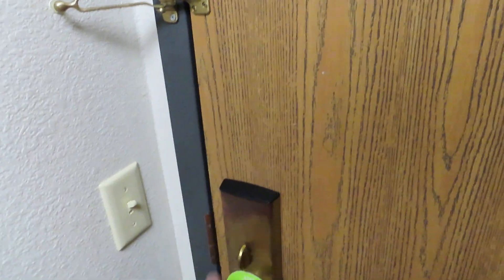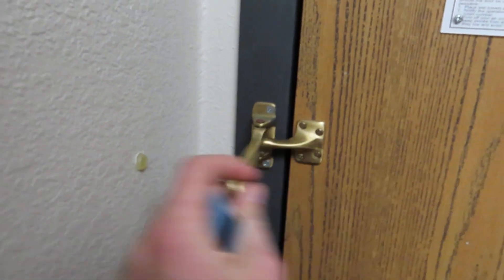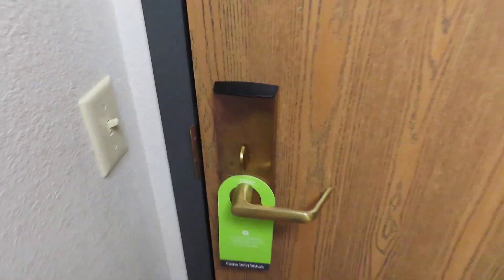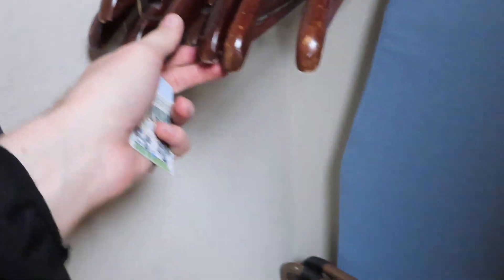These are older style key card readers. The room was dark when I came in, so I've turned on some lights. Looking right away, we have a latch, we have the peephole, we have the deadbolt — so we're solid on security here.